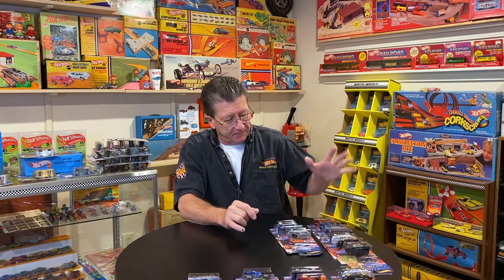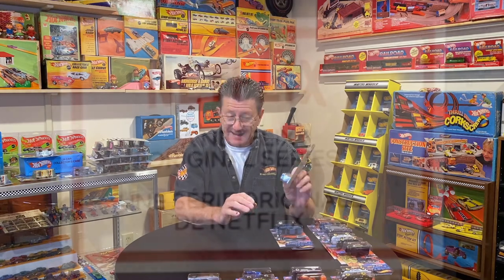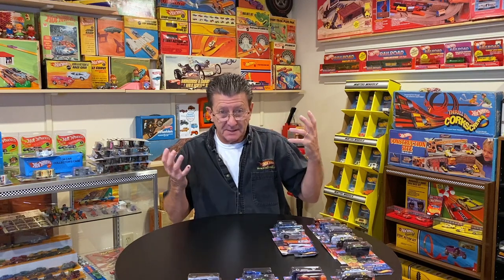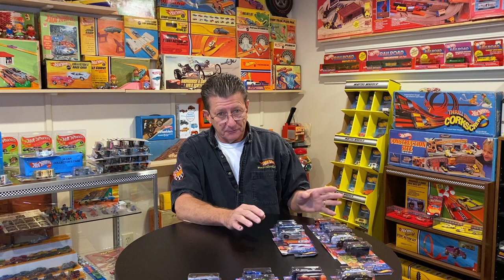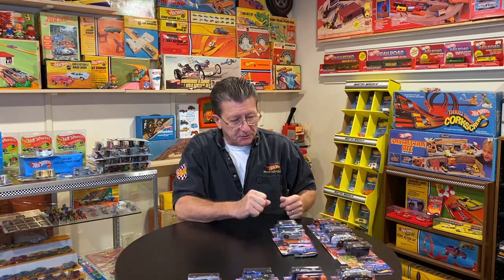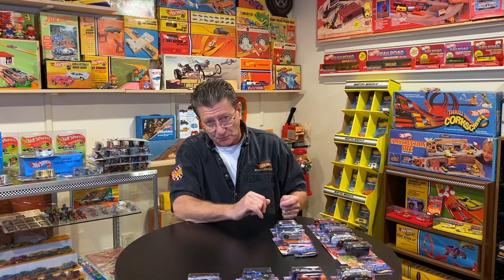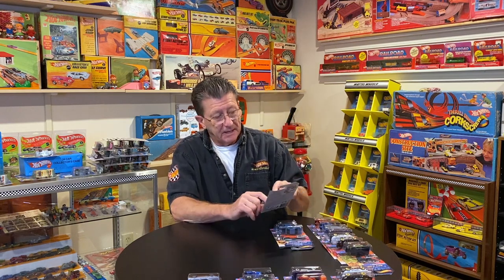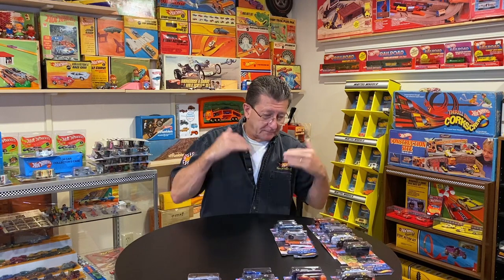Hey everybody, welcome to another episode of Hot Wheels TV. Today we've got a little different one for you. These are the Fast and Furious Spy Racers. This is a cartoon series, a Hot Wheels cartoon series that is on Netflix, and it says right here on the card. I originally found these at Target, and they were really hard to find. I never did find the complete set at Target. I had everybody out there looking for them. Our buddy Brent, who's always at Target, couldn't even find them.